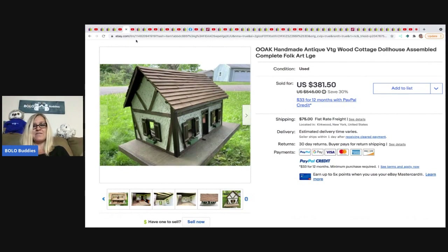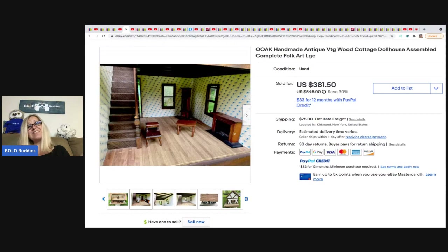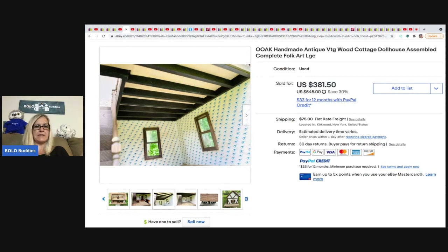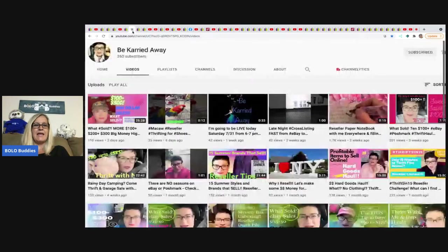The next item was sold by Be Carried Away. This is a vintage antique folk art cottage dollhouse — OOAK means one of a kind, which means somebody made it. She got this off of Facebook Marketplace, paid $30 for it, and took a best offer of $300 plus $75 shipping. Super cool bolo! Carrie does hard goods and vintage clothing on her channel, which is something I don't cover much anymore.